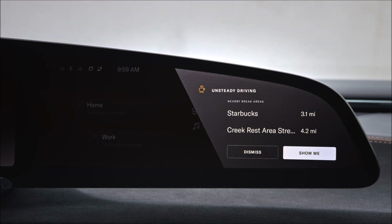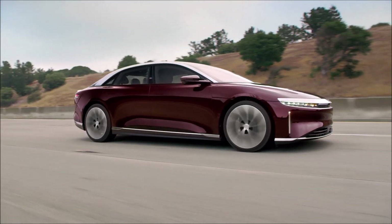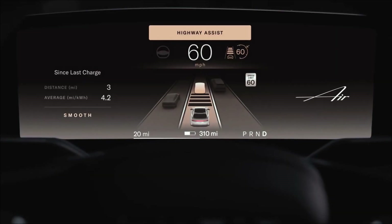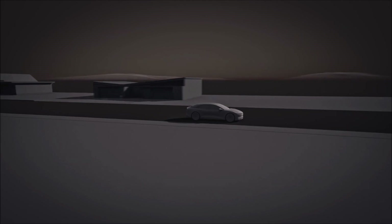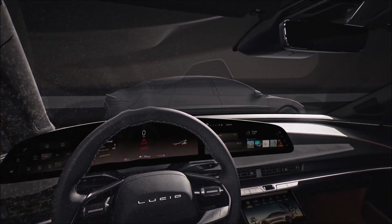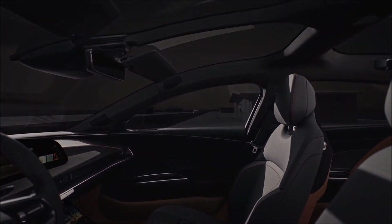A sensor suite that can detect what the human eye cannot. As many as 32 sensors feed data to the DreamDrive system, yet they are so seamlessly integrated into the exterior of the Lucid Air that most won't notice them at all. Comprising 14 visible light cameras, 5 radar units, 4 surround view cameras, ultrasonic sensors throughout the vehicle exterior, and, for DreamDrive Pro, the first automotive installation of LiDAR in North America. This solid-state LiDAR sensor will deliver high-resolution data with an ultra-wide field of view. Together, these sensors enable DreamDrive to detect what a human driver cannot, and act as an invisible co-pilot to help drivers get to their destination safely.